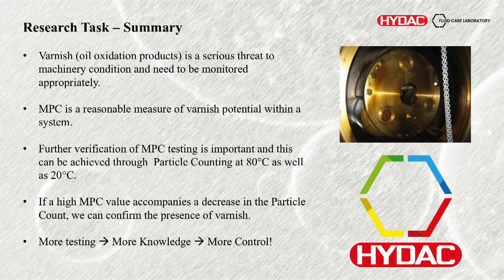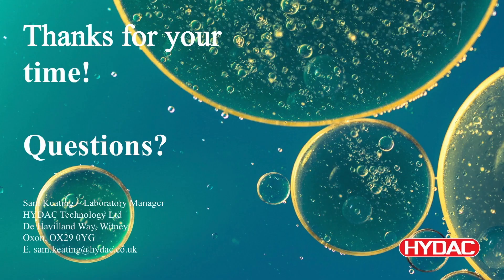So the summary: oxidation products and varnish are a serious threat to machinery, and they do need to be monitored appropriately through the tests mentioned today. The MPC is a very reasonable measure of the varnish potential within a system, but we do think further verification is important as it can be very sporadic and may take into account things that aren't oxidation products. One of these being the particle count — if a high MPC value accompanies a decrease in the particle count, that effectively confirms the presence of varnish. Overall, if you do more testing, you get more knowledge and more control over your system, and a greater understanding of any issues you have. Thank you very much for your time. Do you have any questions?